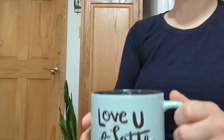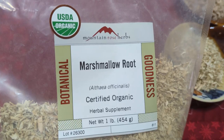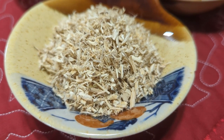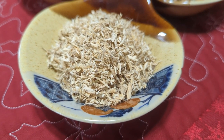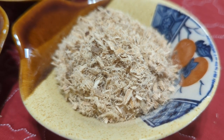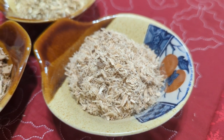Hey friends, it's Leslie. Welcome back to Holistic Health at Home. Today, I'd like to share an herbal blend I created to help with sore throats. I chose these herbs specifically because of their pain relieving properties and their ability to soothe irritated mucous membranes.